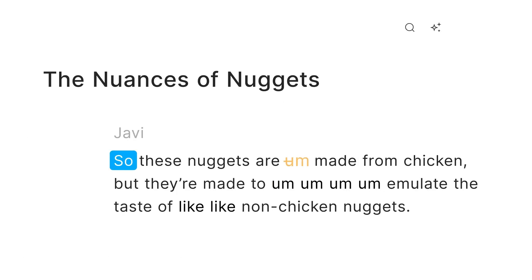Descript, which you can get free service from, also includes other video editing tools that will be very useful for you.